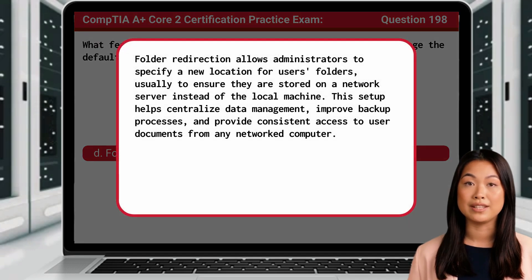Folder redirection allows administrators to specify a new location for users' folders, usually to ensure they are stored on a network server instead of the local machine. This setup helps centralize data management, improve backup processes, and provide consistent access to user documents from any networked computer.